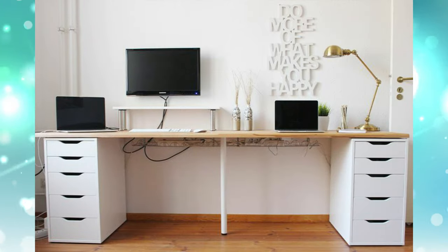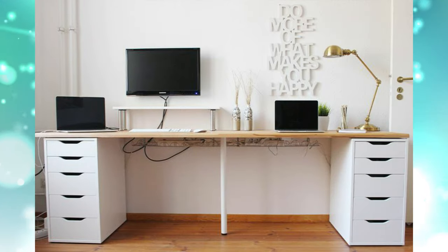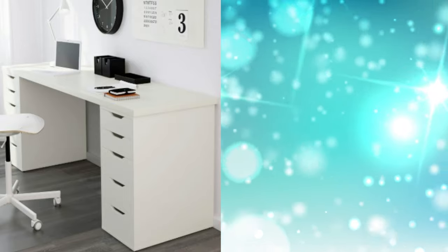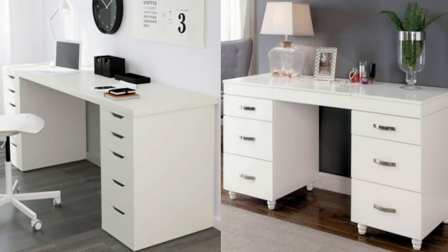11. Two-Seater Office Desk. Two drawer units and IKEA's Adils leg prop up a wooden surface from the hardware store to create a spacious workstation for optimal productivity.